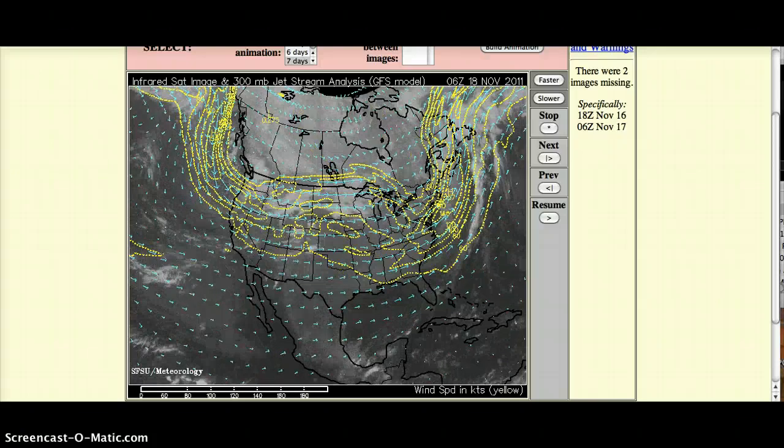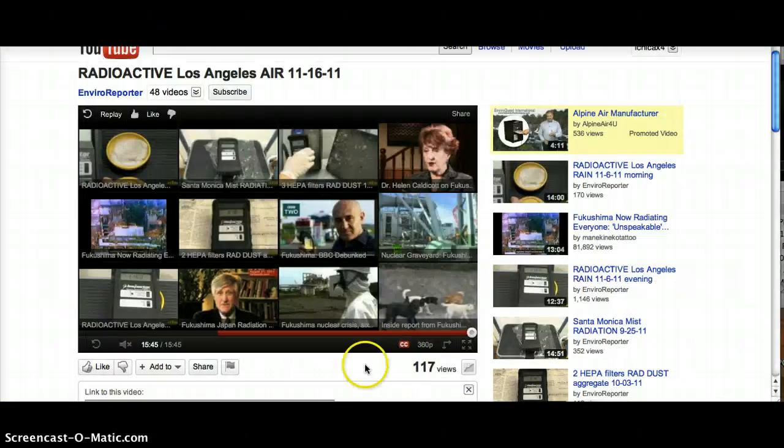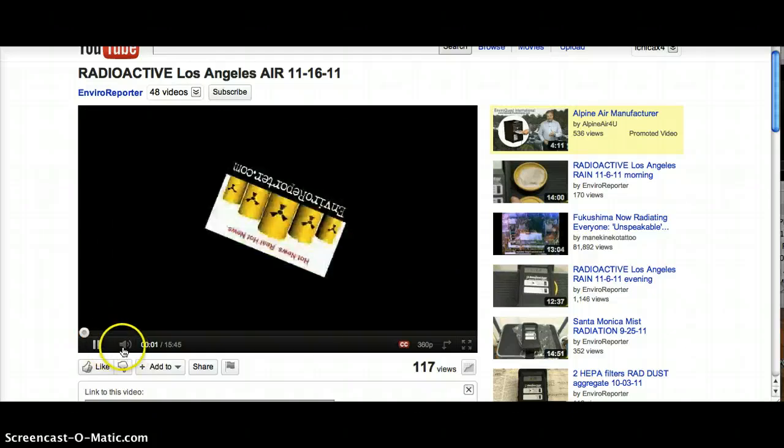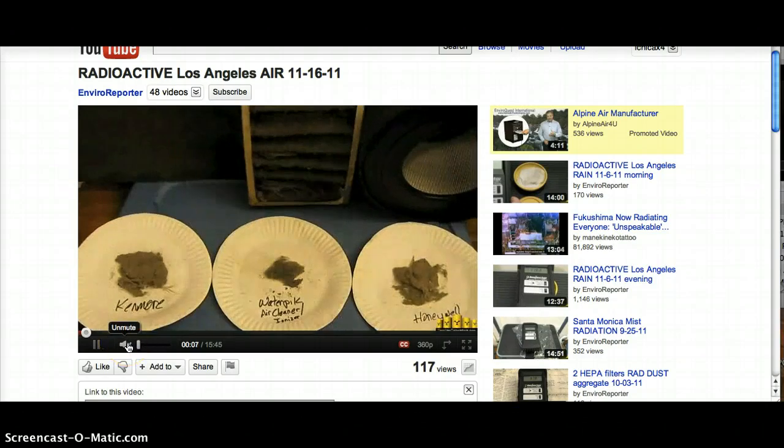This evening I started looking at some YouTube videos that got posted today. One is a gentleman in California who measured very high levels of radiation coming out of the air filters and HEPA filters in his home. I will put a link to this video at the bottom. They're extraordinarily high and these filters were just off of air that's been circulating for a month.